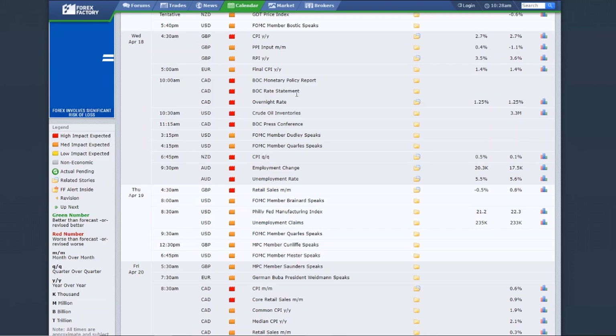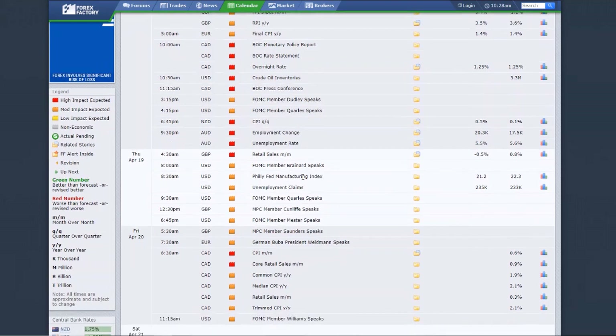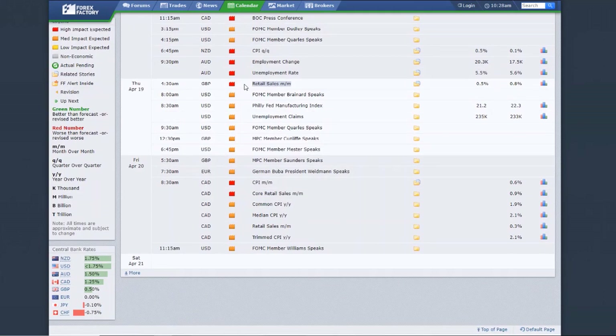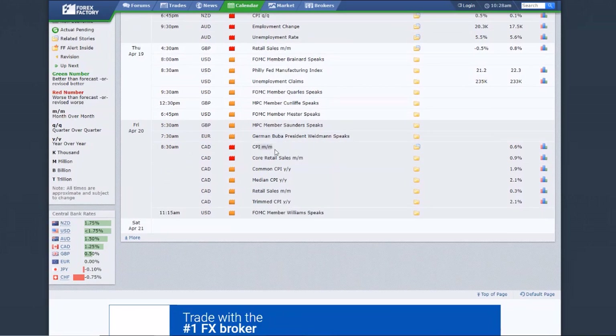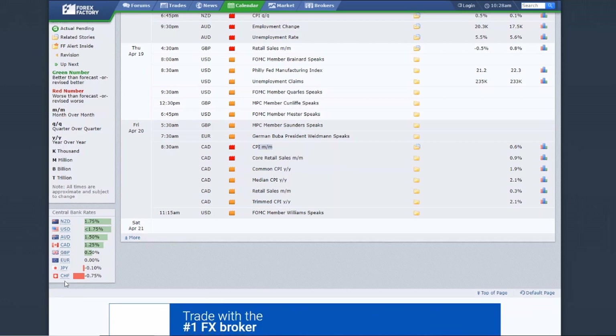Wednesday night, CPI out of New Zealand — still can be a very drastic mover, watch your positions if you trade news events. Right after that, Australian dollar employment change — highly correlated with New Zealand. Keep an eye on all Asia-Pacific pairs Wednesday evening. Thursday, UK retail sales — a 30 to 50 pip mover, nothing too crazy but could trigger a breakout on the pound. Also Thursday, CPI out of Canada — following the central bank meeting, this is expected to be a very very strong week for the CAD. Know when events are happening so you don't lose beautiful technical setups by being ignorant to the news.